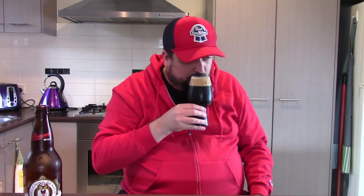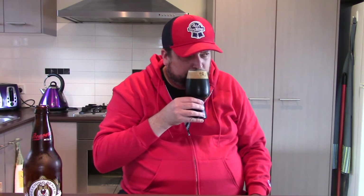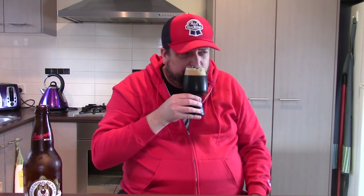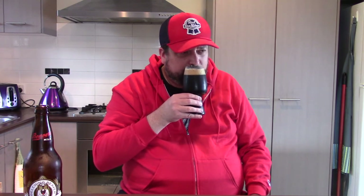Onto the aroma — wow! I'm definitely picking up some chocolate and a hint of coffee. It's definitely very malt-forward as far as the aroma is concerned. They also use rolled oats and lactose in this brew as well, with the lactose making it a milk stout.